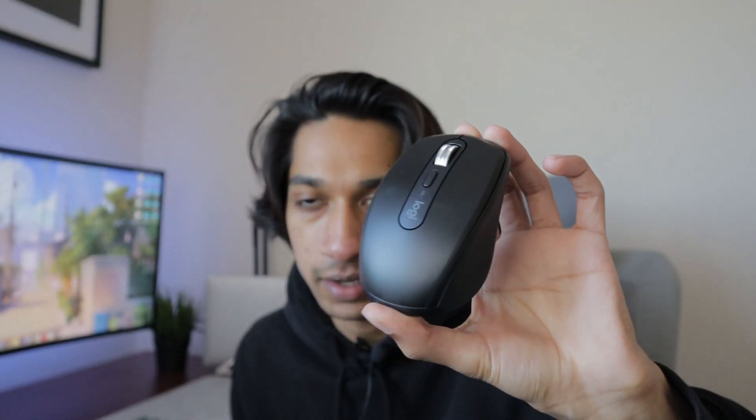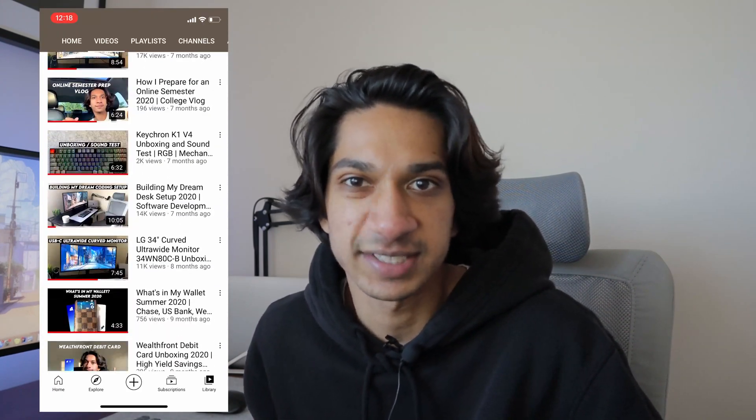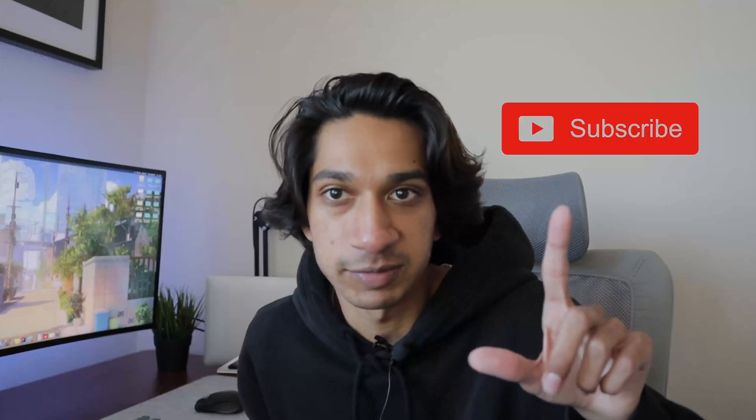Before the video starts, if you could please leave a like on the video it really helps a small channel like mine grow, and if you want to see more computer science, PC, or tech content please hit the subscribe button. I'll have timestamps linked below if you're interested in just the keyboard or just the mouse.